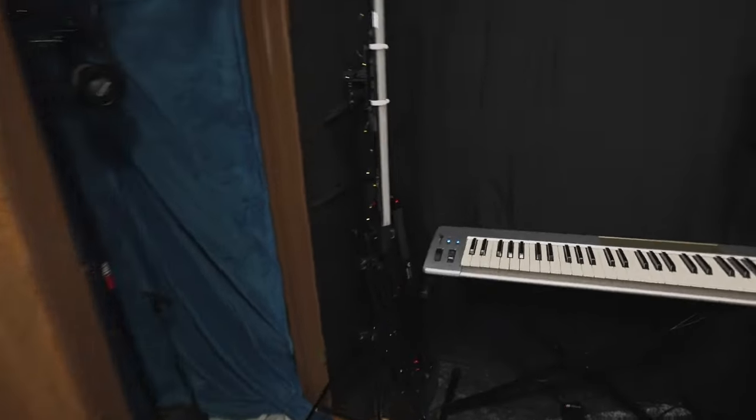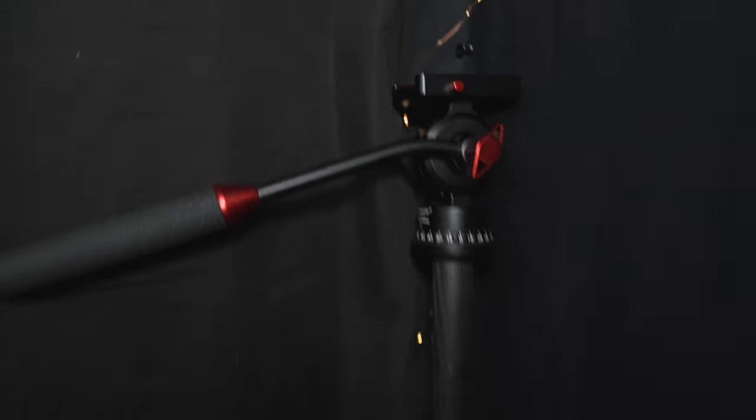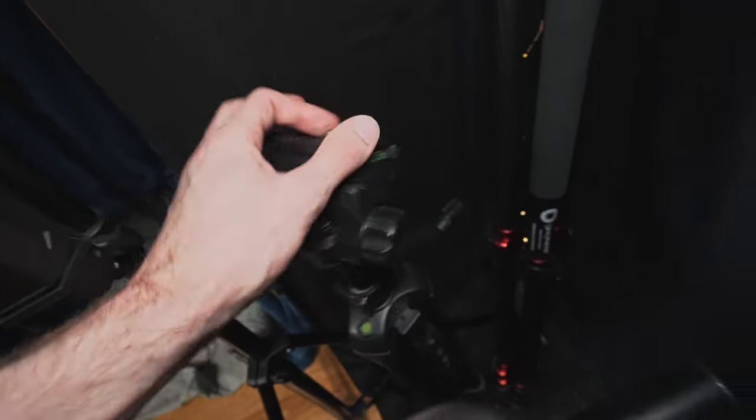Since I mentioned the tripod, I'll show it to you. It's just a nice ProMaster tripod — this is their Specialist Series. There is the cine head I was talking about, and it's carbon fiber — really nice. This is the tripod I used for many years before I upgraded. I eventually want to get a good second tripod now that I've decided to keep the a7C.